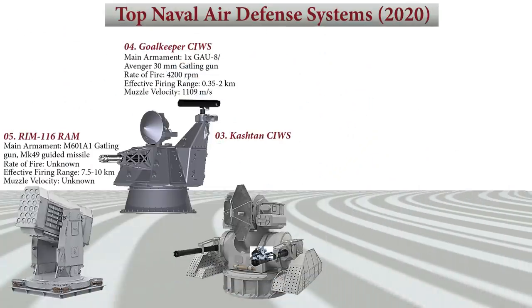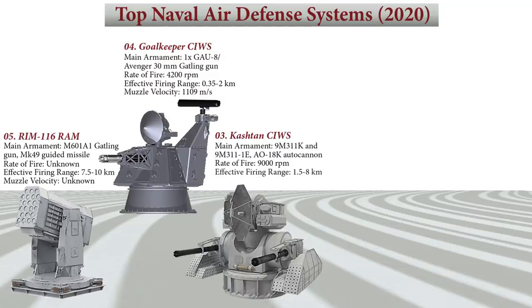The Kashtan-M's integrated control system tracks targets and guides missiles through its 9M311K and 9M311E missile system, having a rate of fire of 9,000 rounds per minute. It has an effective firing range of 1,500 to 8,000 meters. The muzzle velocity for the Kashtan autocannon is 1,100 meters per second.